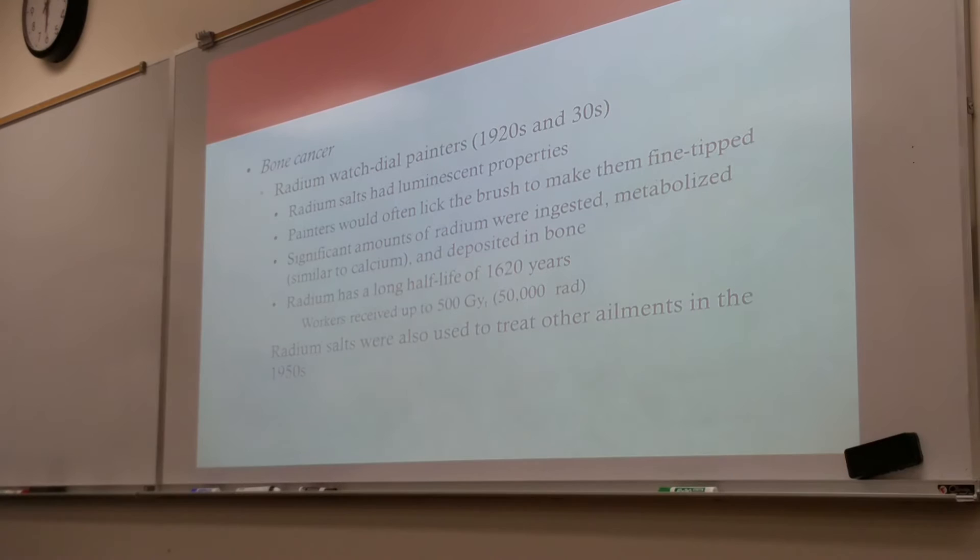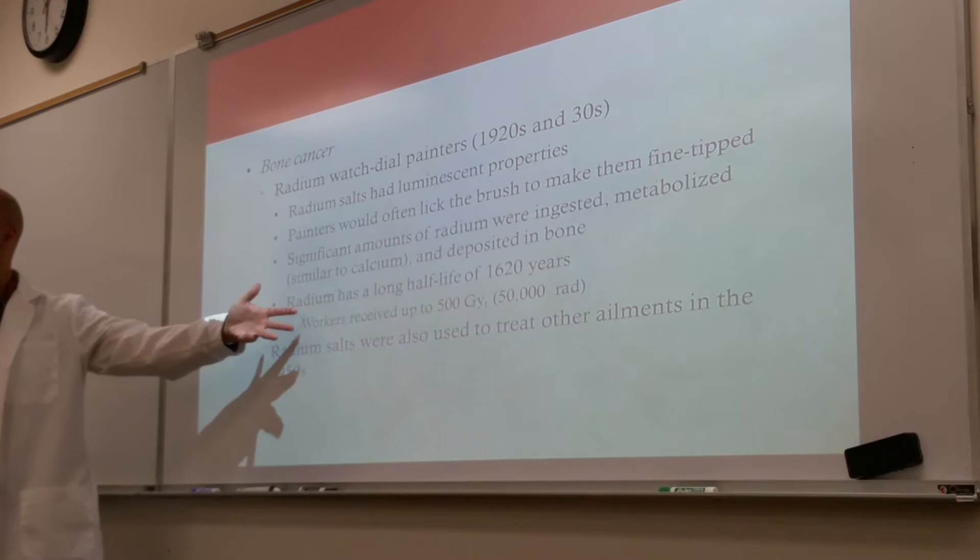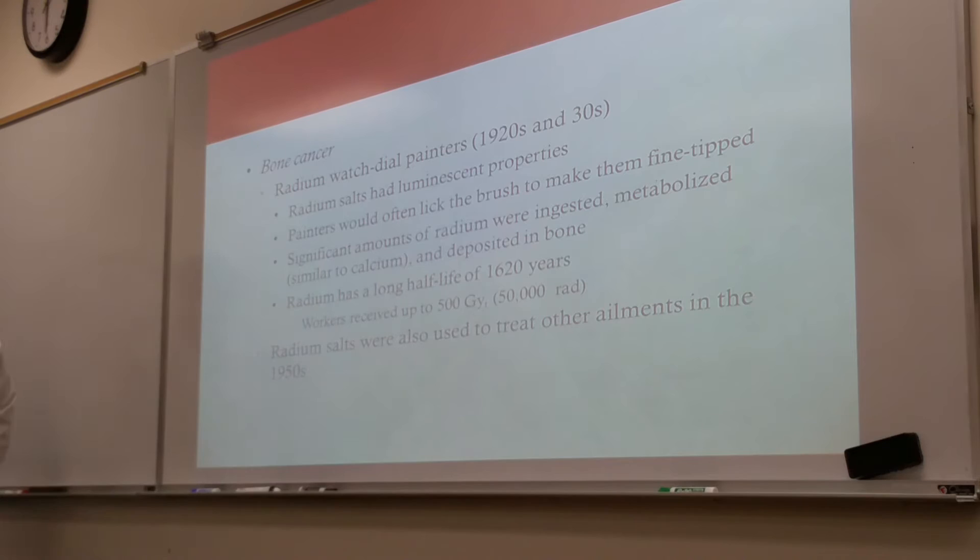Bone cancer. We talked about the radium watch dial painters in the 1920s and 1930s. Radium salts had a luminescent property, and painters would often lick the brush to make them fine-tipped. Significant amounts of radium were ingested. Radium is a salt, so it metabolized very similarly to calcium, and radiation got embedded into their bones. Radium has a long half-life of 1,620 years — they never get rid of that.